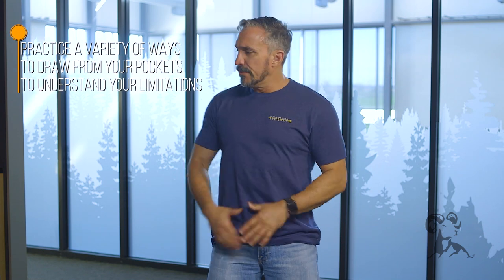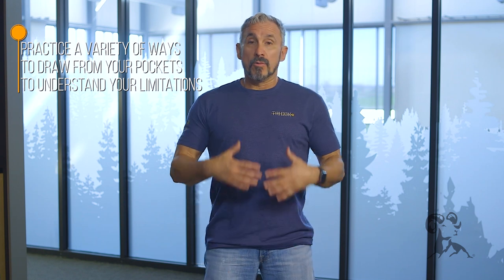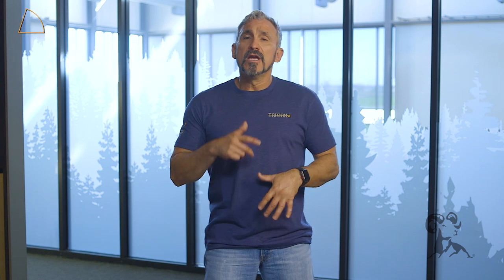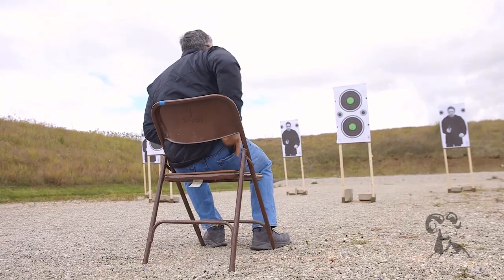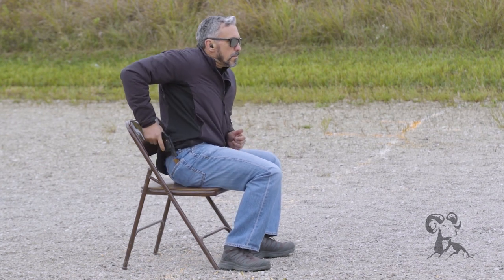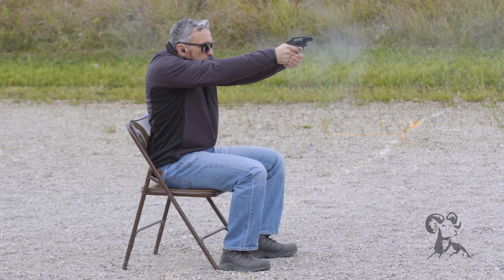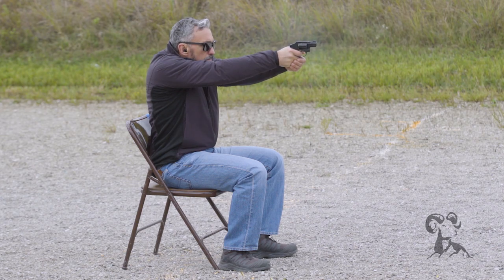When it comes to practicing, let's not just practice from a standing position. That's how we should start and learn the draw stroke, but then we should work from maybe a seated position, from a kneeling, from my back, from my belly — just to figure out the limitations of the technique and the position. I find that most of these positions I can get to very easily. Even when I'm on my back I can still get to that firearm pretty easily, but it makes it really difficult to get to the front pocket from a variety of different positions.